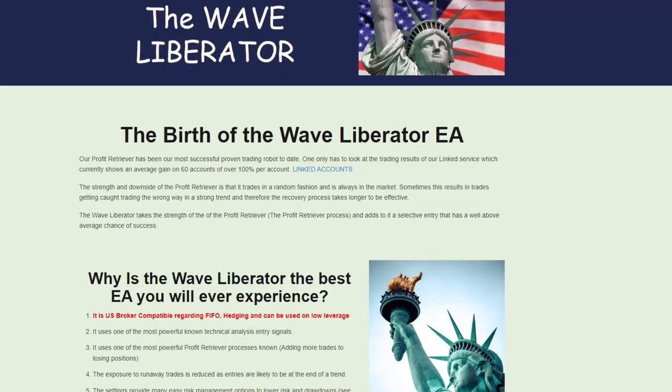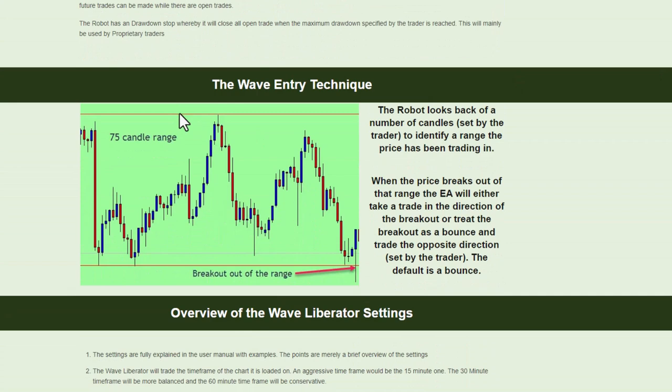Here's the Wave Liberator, and I will supply a link to this page in the description of the video as well as in the first comment. The main point of the Wave Liberator is it uses a breakout technique — it establishes a range and will either break out or bounce at that particular point.